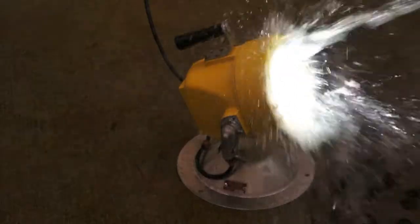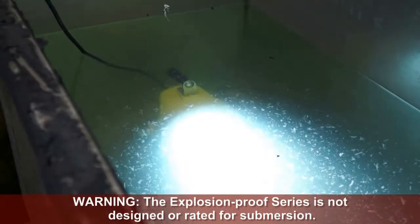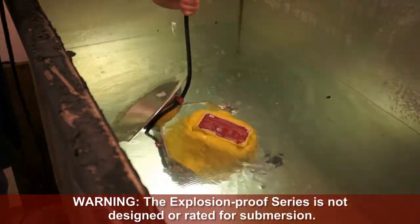With UL 1598, 1598A and 844 ratings, as well as numerous CSA ratings, Phoenix's explosion-proof series can stand up to anything you can throw at it.